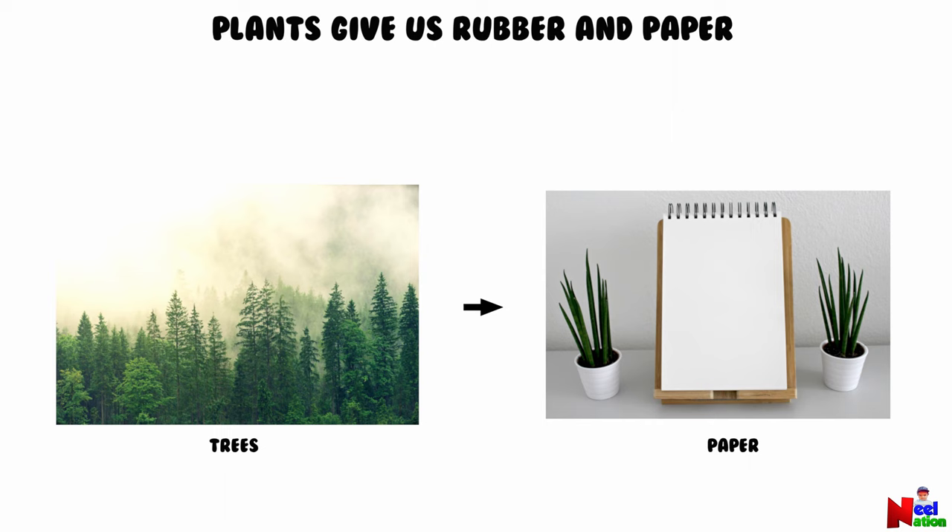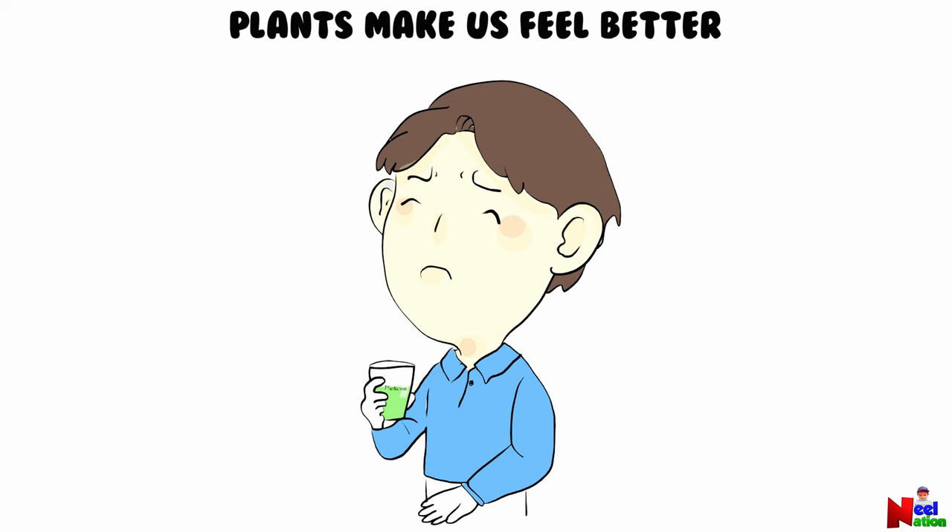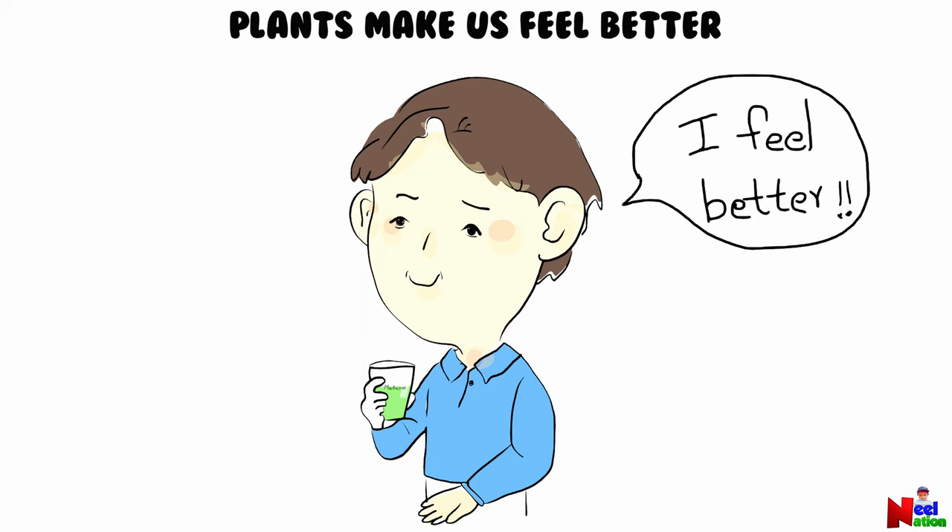Pepper is also made from trees. Perfumes come from flowers. Other makeup and cosmetics also come from plants and plant products. Plants also make us feel better — most of the medicines come from plants or plant products. People have used plants to treat the sick or injured for thousands of years.